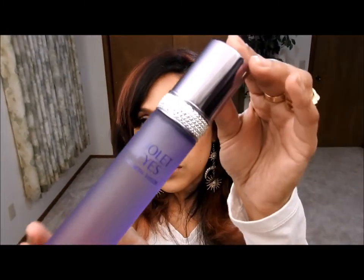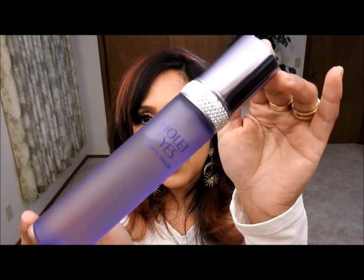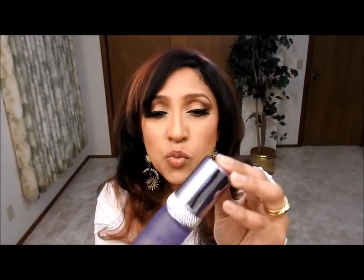This one right here is called Violet Eyes. This is how the bottle looks, and it's by Elizabeth Taylor. Even though it says Violet Eyes, don't get fooled by the name — you won't just get violet. It's not going to be powdered or all-violet like that.